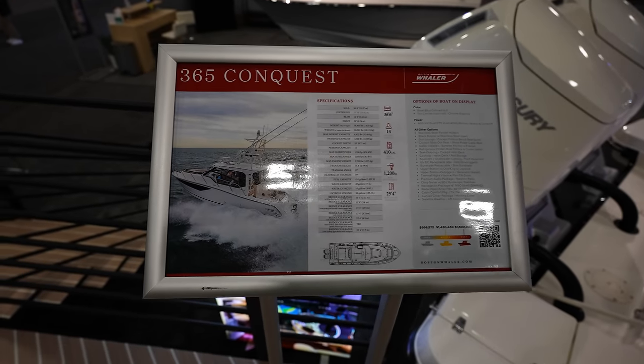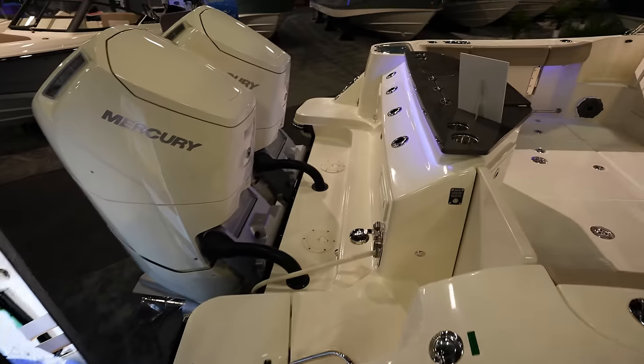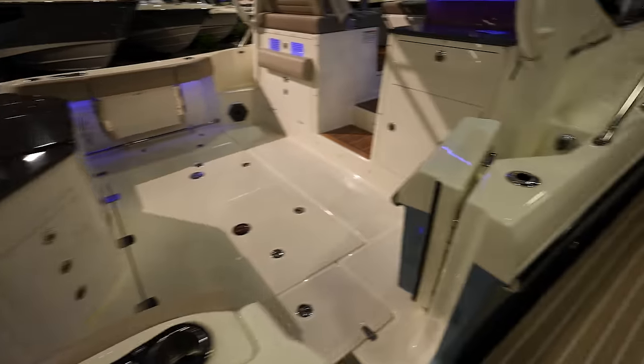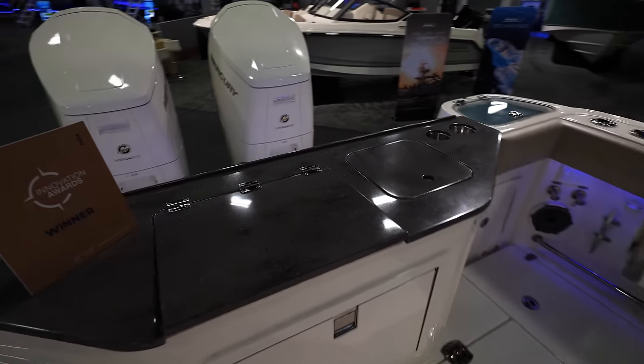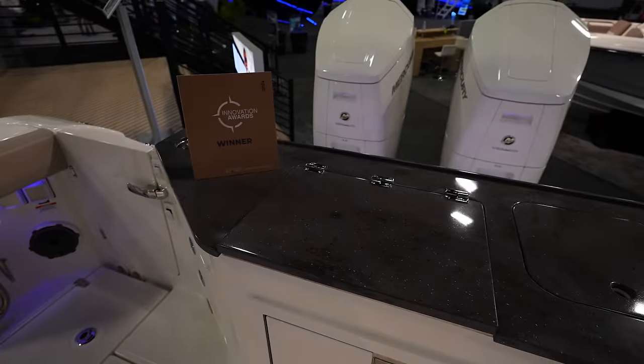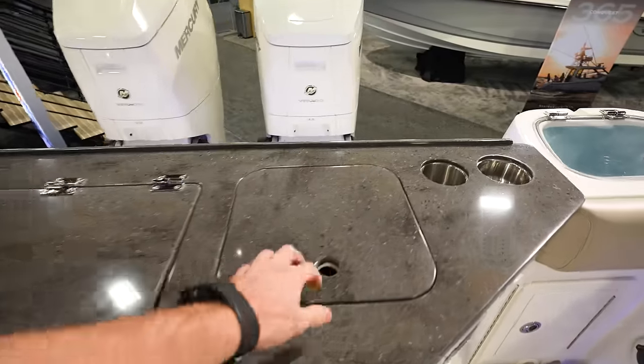It's 36 feet long — nice big boat. Looking at the back of it, nice and open. Got a nice door to get into the back. Looks like it's really set up for entertaining more — you've got more entertaining space back here.